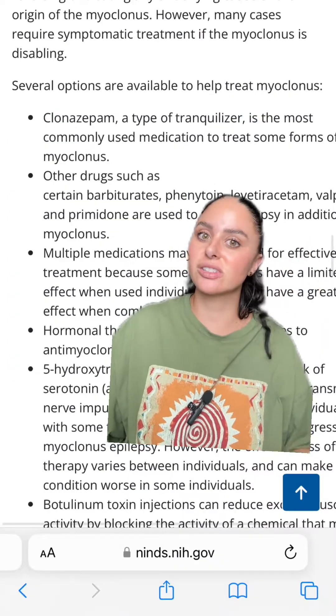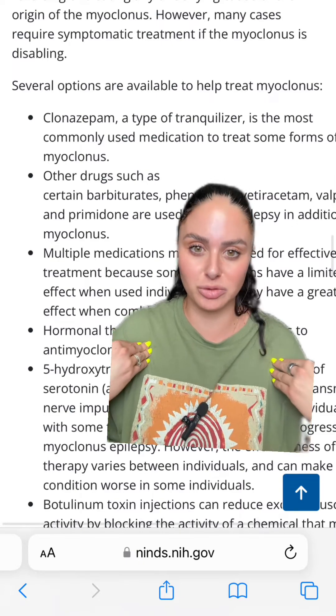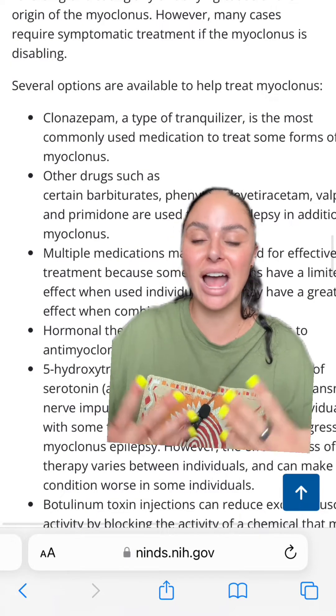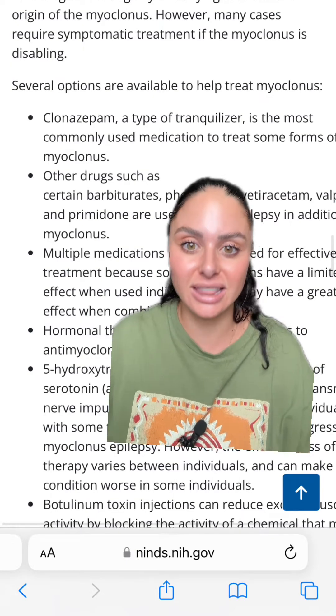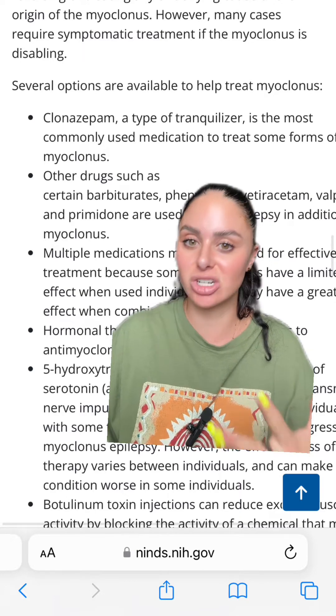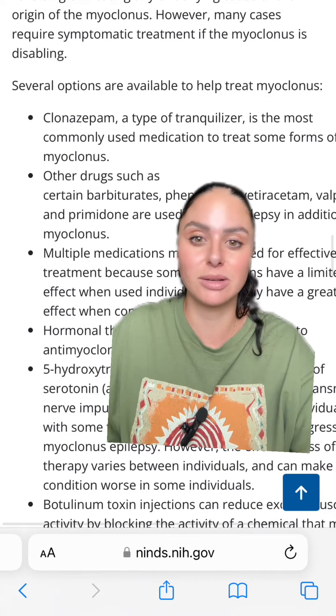There are many different types of medications to treat myoclonus. Being a nurse, I don't pick which medications patients receive, but for patients having these types of jerks in the ICU post-cardiac arrest, we typically use sedation medications as well as anti-seizure medications to help with some of these symptoms.